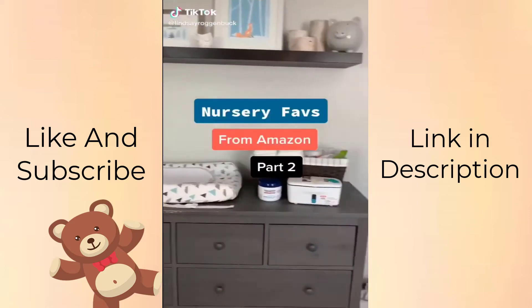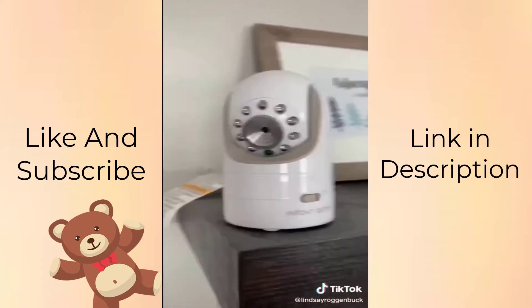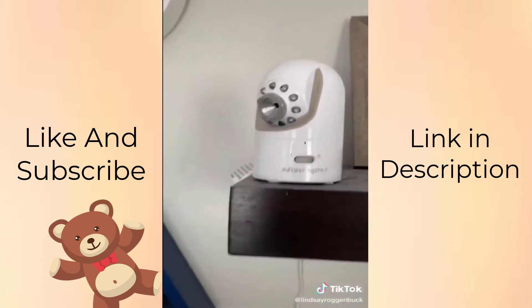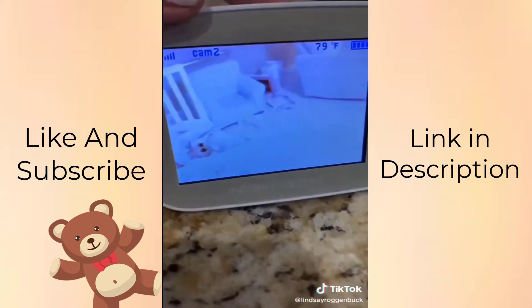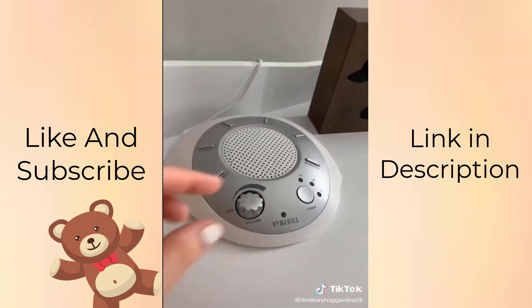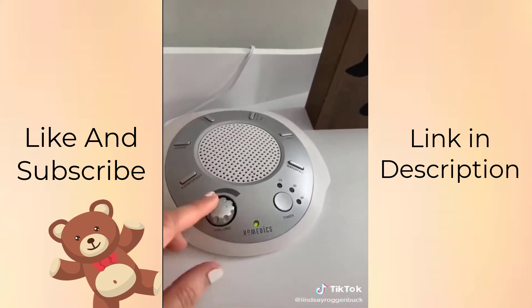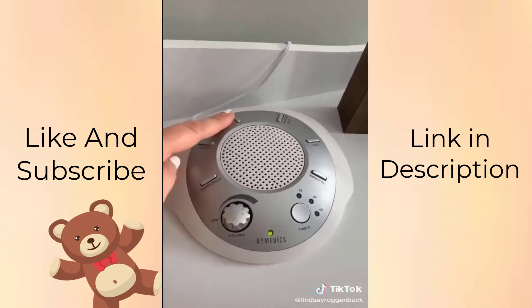Nursery finds from Amazon, part two. This video baby monitor is hands down my favorite. It has multiple interchangeable optical lenses with a zoom, normal, and wide lens. You can also pan, tilt, and zoom with all of these lenses. It has a sound-activated LED bar and you can rotate between multiple rooms. I'm also a big fan of this sound machine — we used it with our first daughter and loved it. It comes with multiple different sounds and you can set a timer for how long you want the sounds to play.